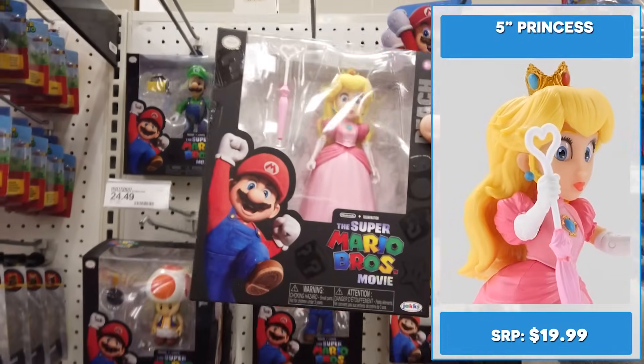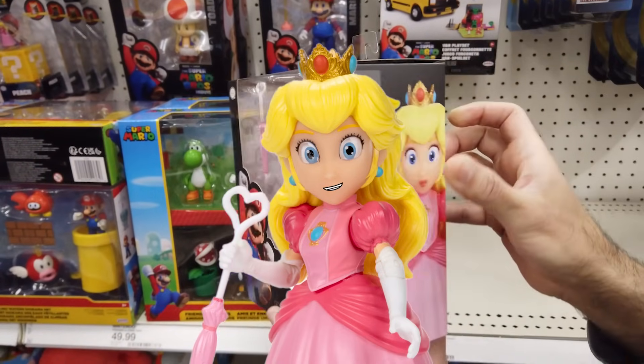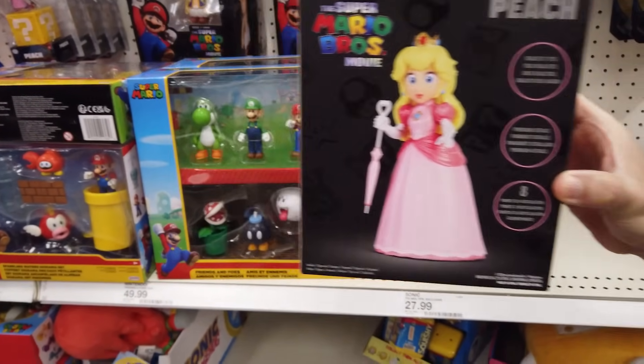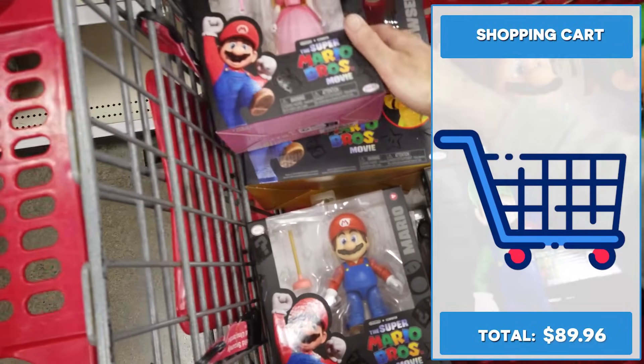Princess looks great — probably the best princess figure I've seen. She comes with her parasol and 8 points of articulation. She doesn't have as much movement as the other figures. I'll add this to my cart.